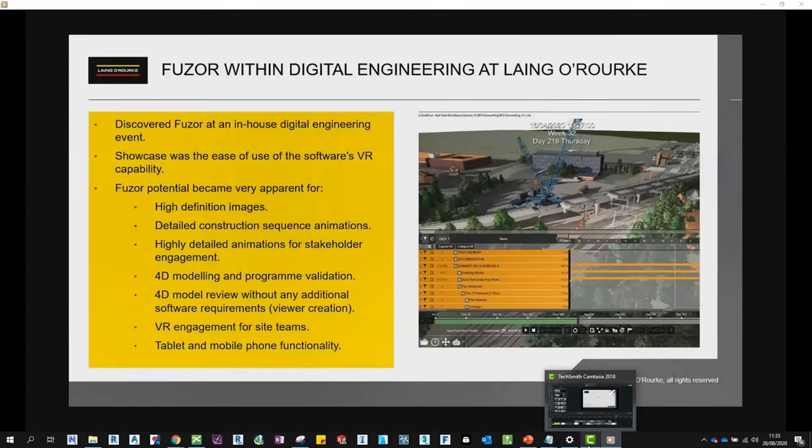I certainly wasn't the first person to be using FUSA within our organisation. The first time I encountered FUSA was at an in-house digital engineering event where the software was being showcased, specifically its VR capability. I was really impressed with how easy it seemed to bring the model directly into FUSA and be immersed in VR at the touch of a button. I could see its potential for stakeholder engagement and conveying safety messages clearly to site teams in a fun, engaging manner. However, upon receiving the licence and exploring the software, I soon realised it had potential to do substantially more.